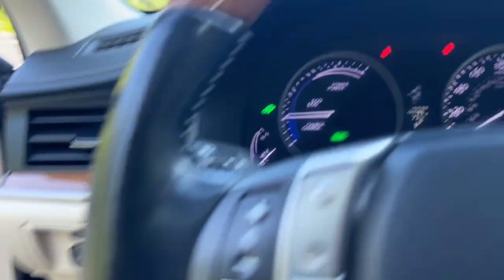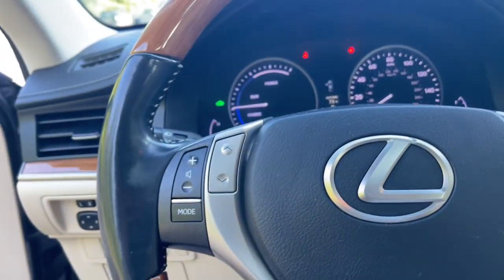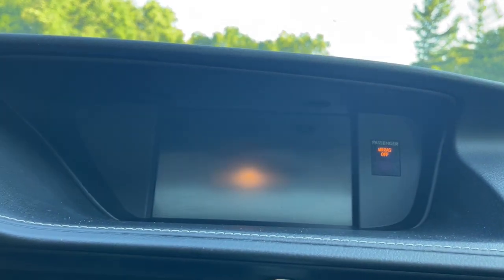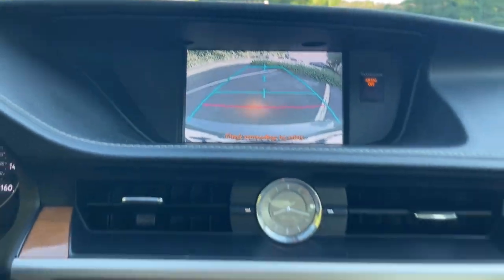From its daring coupe-like silhouette to its spacious refined interior and suite of safety and infotainment tech, this plush midsize sedan thrills and delights at every turn.